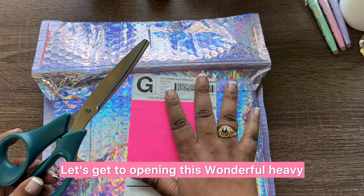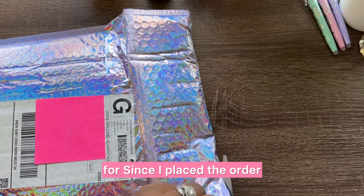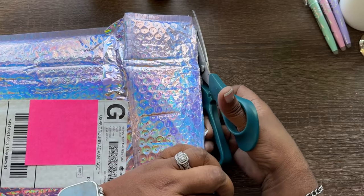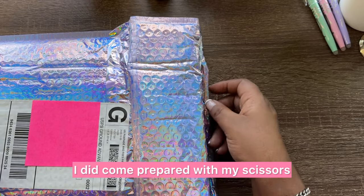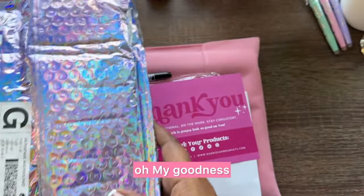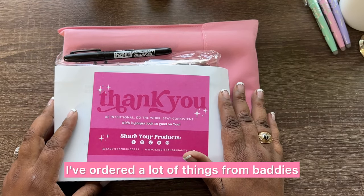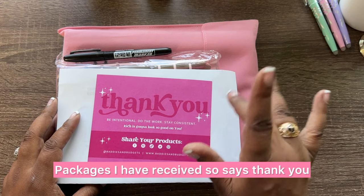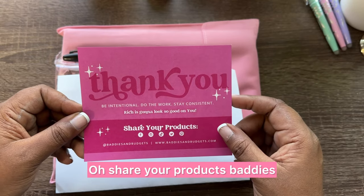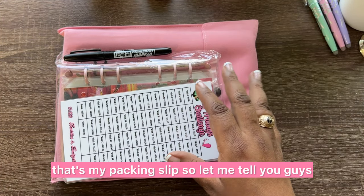Before we get to the job update, let's open this wonderful heavy package from Baddies and Budgets that I've been eagerly waiting for since I placed the order Black Friday weekend. This is wrapped so beautifully — I've ordered a lot of things from Baddies and Budgets and this is one of the nicest packages I've received. It says: 'Thank you, be intentional, do the work, stay consistent — rich is gonna look good on you.'